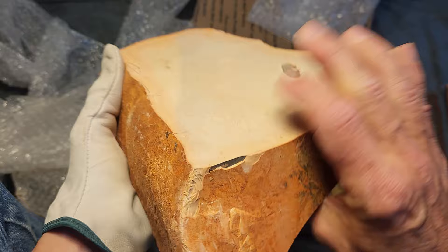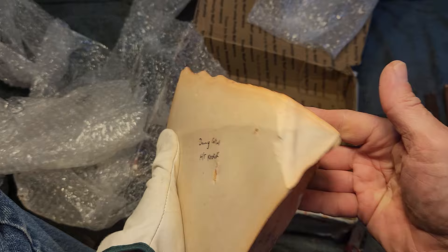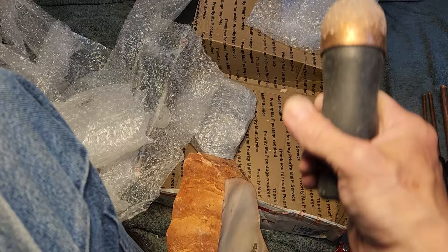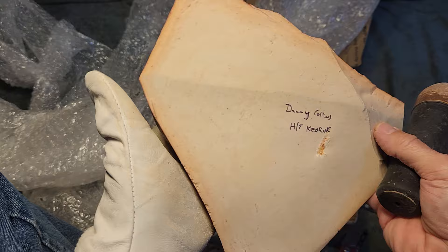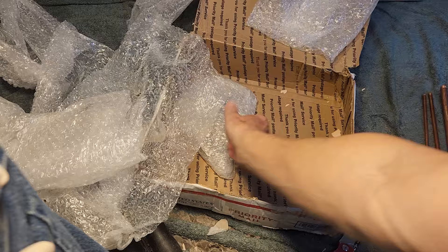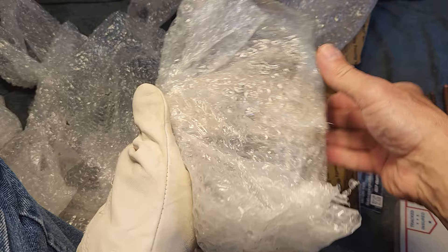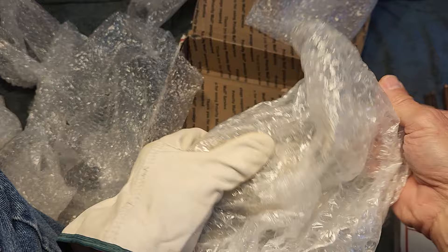Heat-treated Keokuk. How do you heat treat something that huge? That requires a kiln - I'd like to have a kiln someday. Some people don't like Keokuk, but if it's high-grade stuff I don't see anything wrong with it. Low-grade Keokuk is what causes headaches, and this does not look low grade. What is low-grade Keokuk? It's got cracks, inconsistencies, and inclusions.